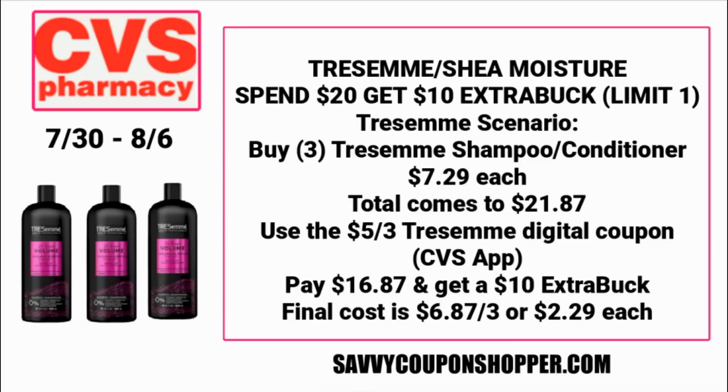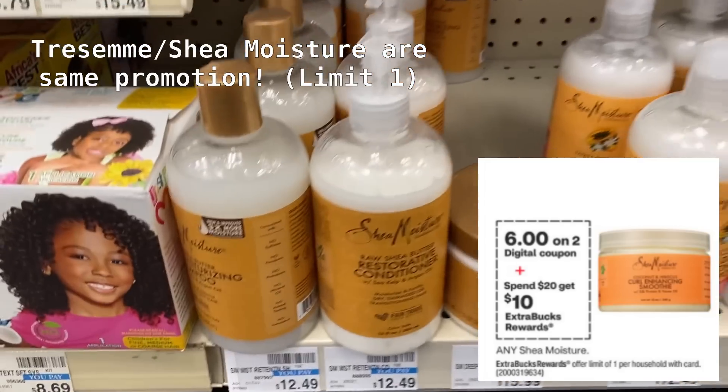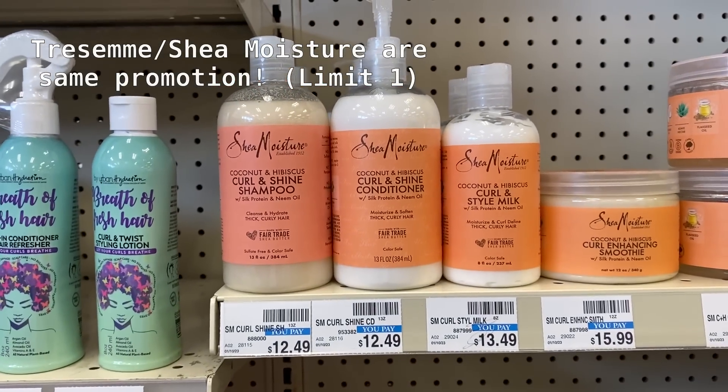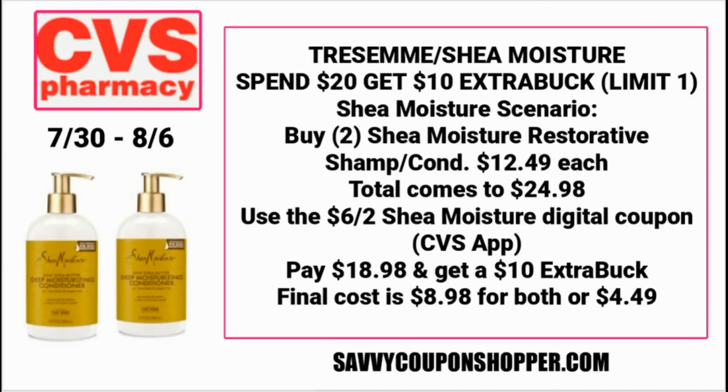Be careful — the promotional codes for both the Tresemme and the Shea Moisture deal are exactly the same. So either do the Tresemme or do the Shea Moisture deal, which is spend $20, get a $10 ExtraBuck. We're expected to get a $6 off two digital coupon for Shea Moisture. Grab two Shea Moisture restorative shampoo conditioners at $12.49 each — total $24.98. Use the $6 off two digital coupon, bringing it to $18.98, and earn back a $10 ExtraBuck. Final cost is $8.98 for both or $4.49 each.